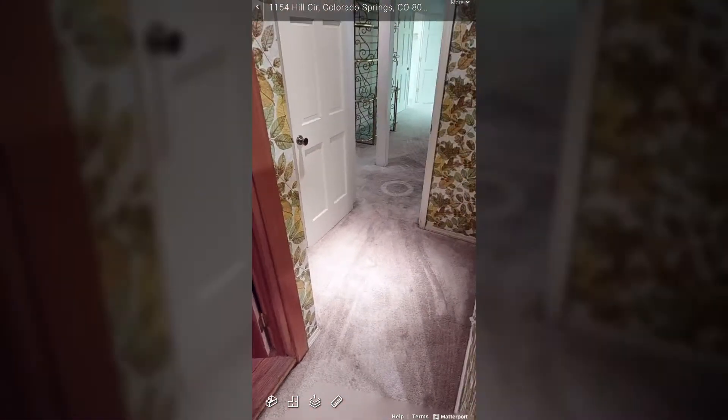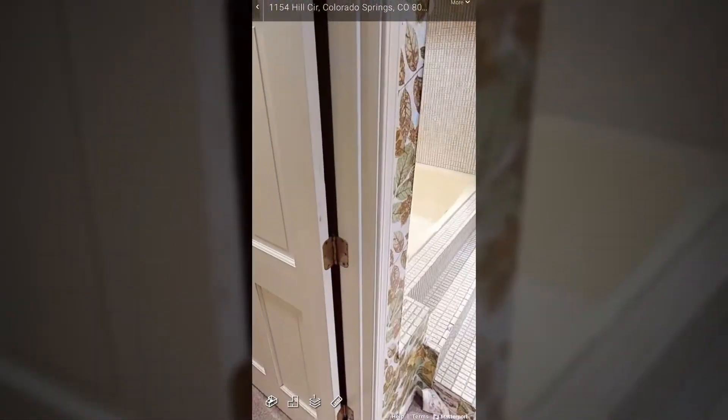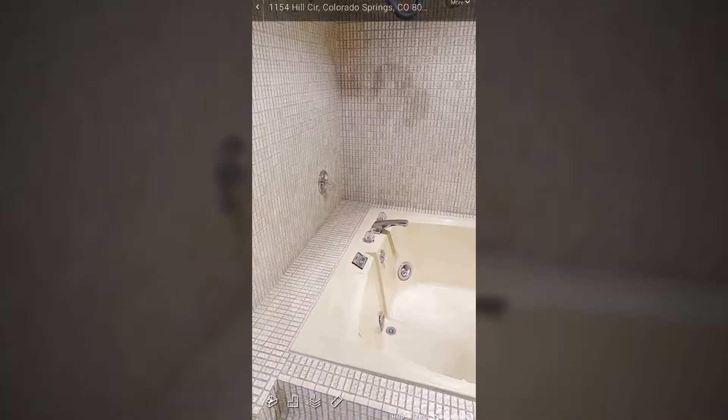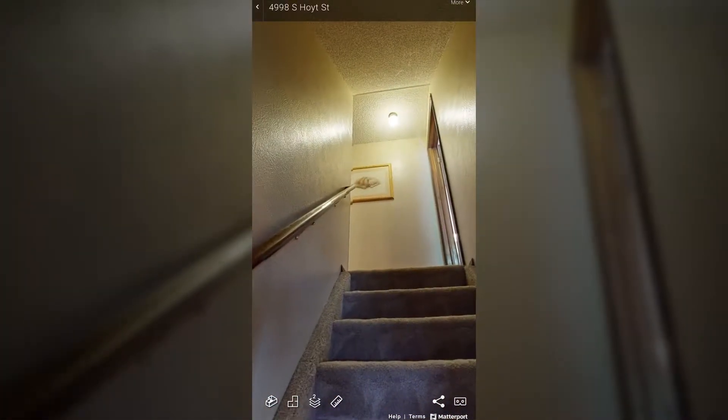Oh, nice little sauna. That's cool. And there's a hot tub over here. That's why I've done it on the computer quite a lot lately.